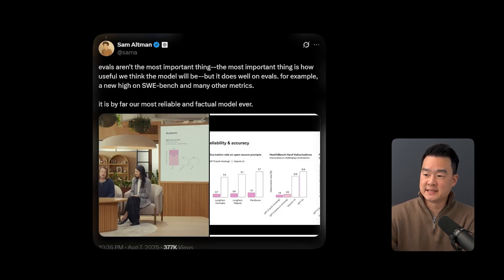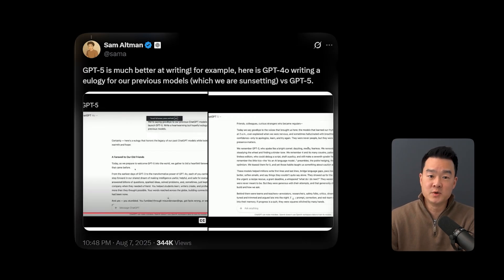Number two, it hallucinates less, so the answers it gives you will be more accurate and more reliable. And it also has better writing, which means it apparently writes more like a human now. Though I do wonder if it still gives you those em-dashes.